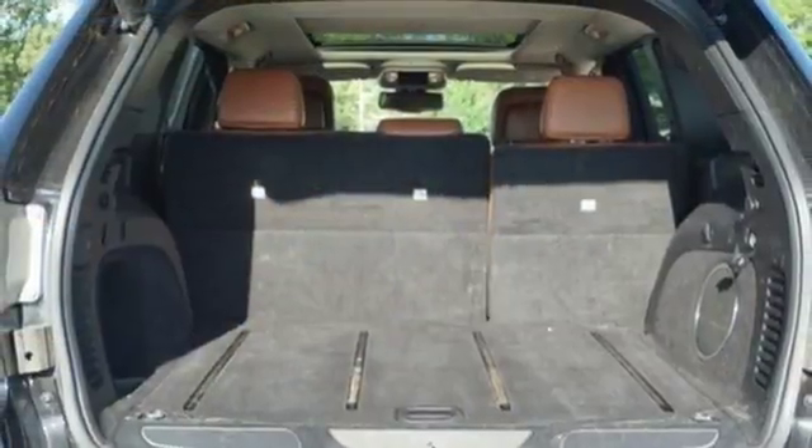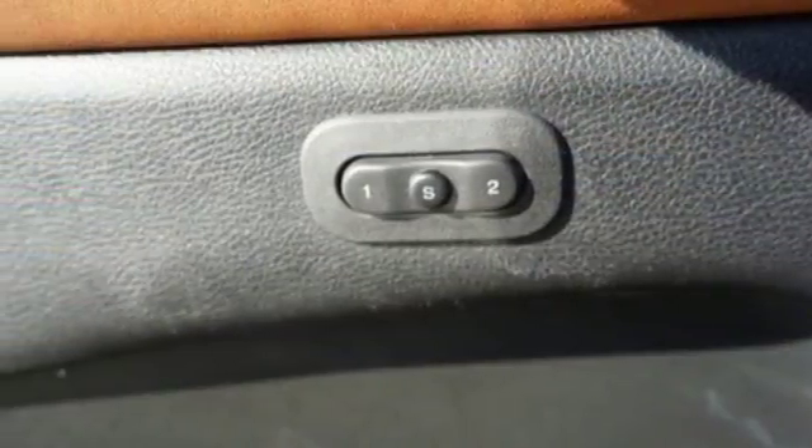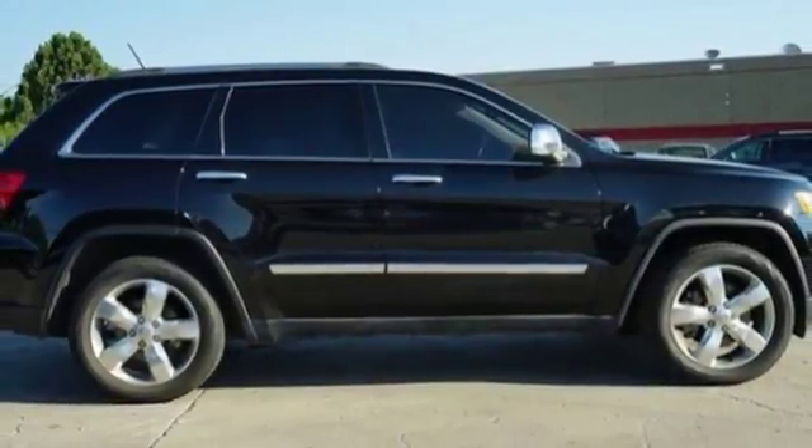A solid choice, the Grand Cherokee received a perfect 5-star rating in government crash tests for front and side impact protection for all passengers. Come in today and see it for yourself.